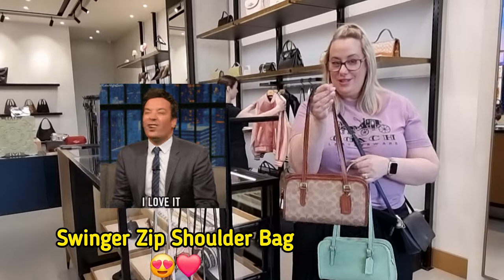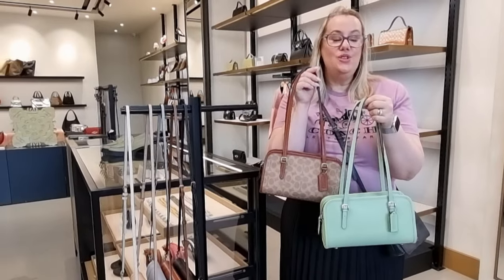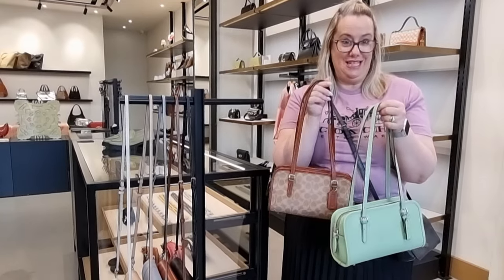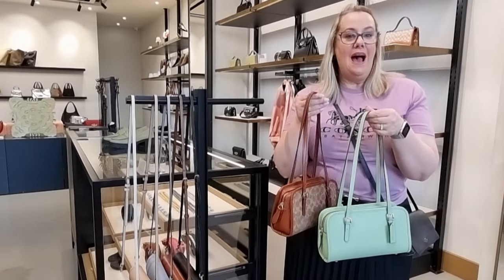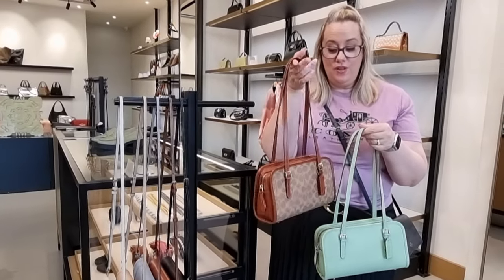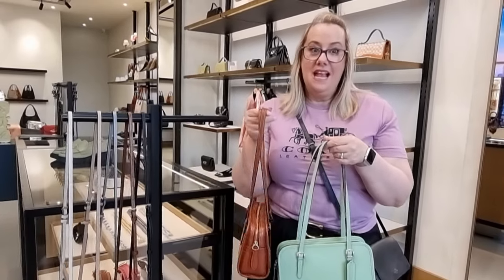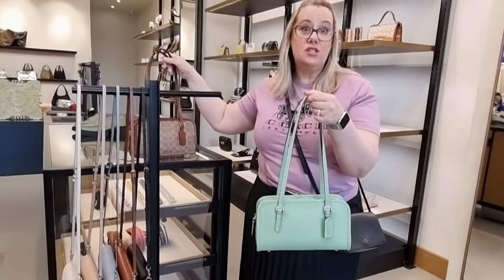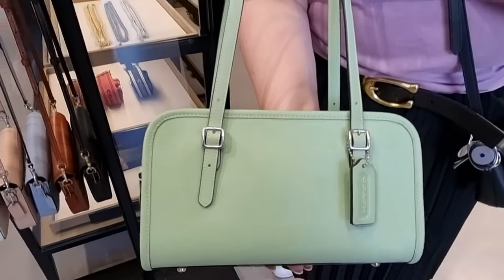So these are the new Coach Swingers — I've got these two colors here. They were not coming to Australia, but we were able to get our hands on a few. So if you do want them, you need to contact me ASAP because they are technically not on our floor — they are out the back and they are wait-listed. The signature canvas has basically sold out — I think I've got one left. And this mint green is just so beautiful and stunning.